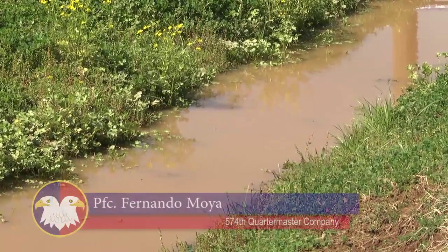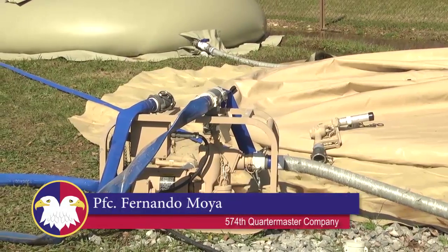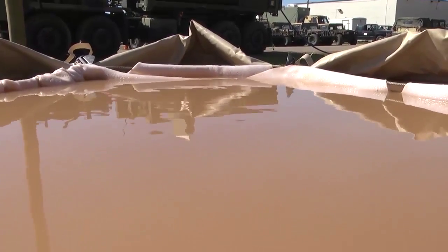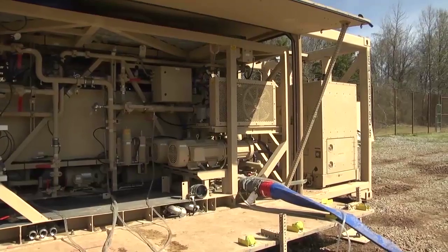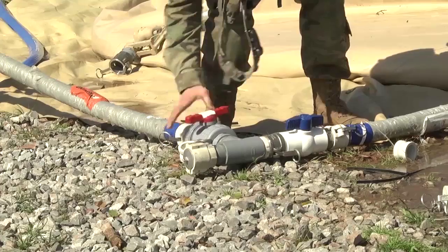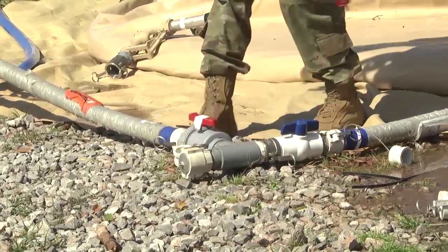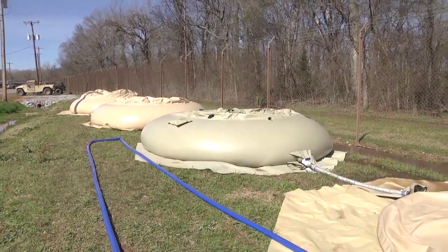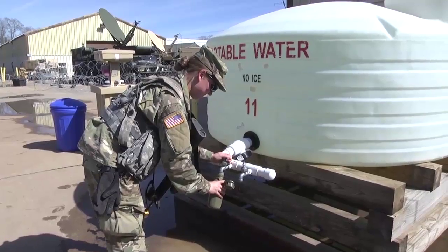So we bring it in, it comes in through the system, and the first filters that it goes through is called a micro filtration system. It takes out all that stuff that's in the water, and then from there, inside the machine it recirculates — it's got like a little turbo in there, it goes through high pressure pumps. And that's where all the magic happens, that's where the water basically turns potable.